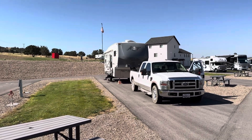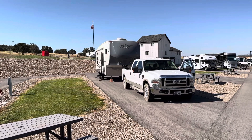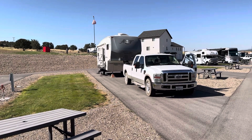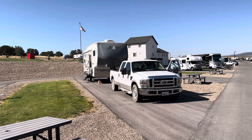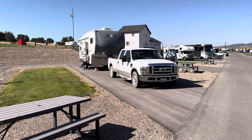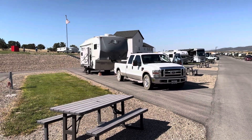We arrived day before yesterday here in Nephi, Utah. We spent last night and the night before here.